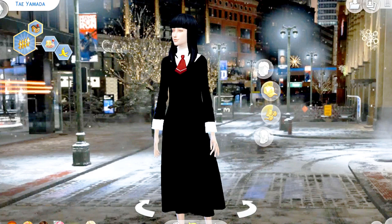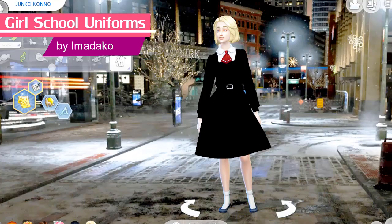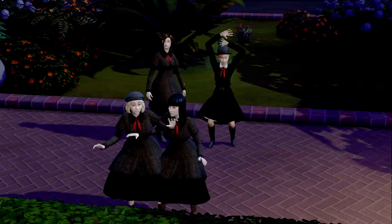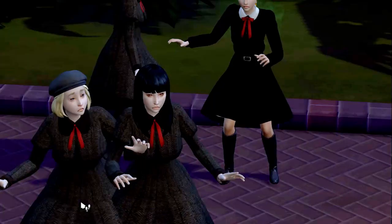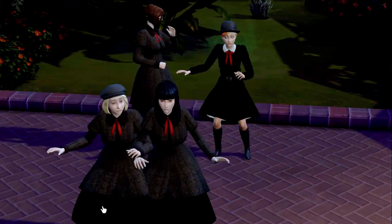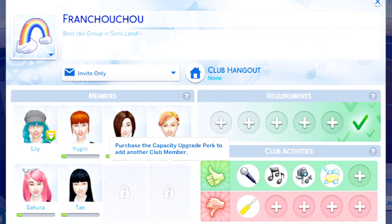You can cover up those tattoos by using this girl's school uniforms by Imadako. Among all the uniforms I've seen and tried, this CC is my favorite because it has this exclusive private school vibe and it reminds me of those cartoons I've seen in the 90s such as Princess Sarah and Georgie. What about the guys though?